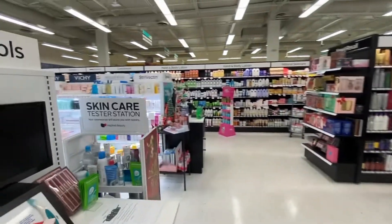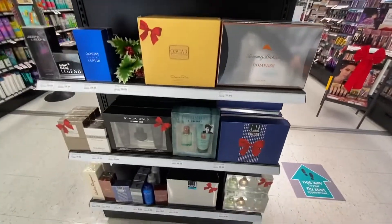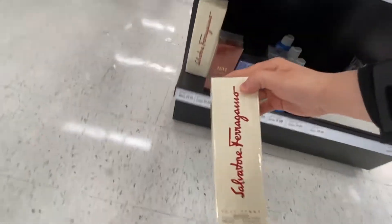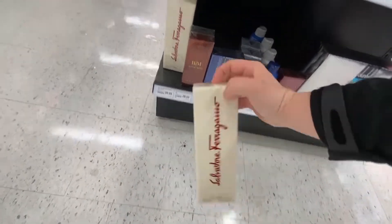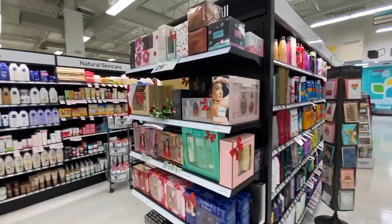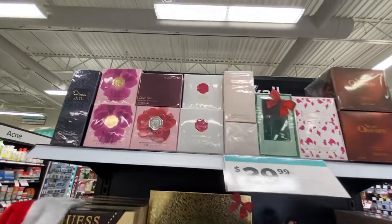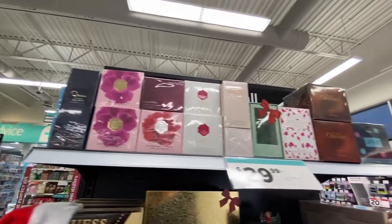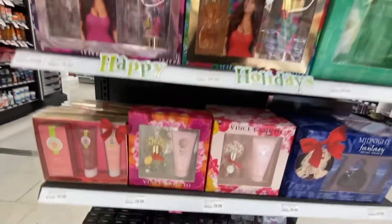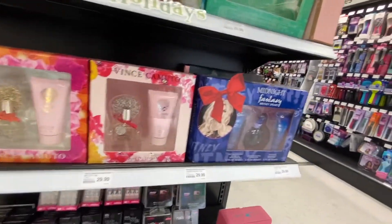So over here they have sets. There's a Guess set, Shawn Mendes — I didn't even know he made perfume. Salvador Ferragamo. I love his fashion stuff. That looks like it might be good, maybe I'll get that with my coupon. Over here they have some more sets: Britney Spears, Secret Obsession, Sarah Jessica Parker, more Oscar de la Renta. Bella by Vince — oh, there's the bottle. I was wondering what that looked like. And then Britney Spears again.